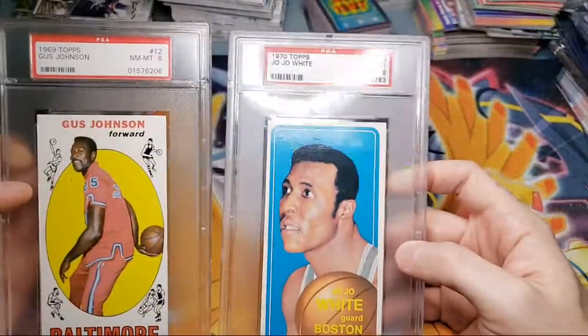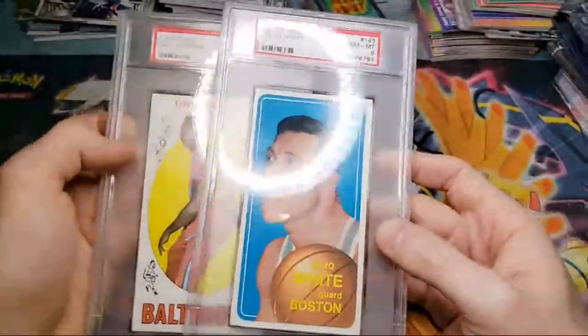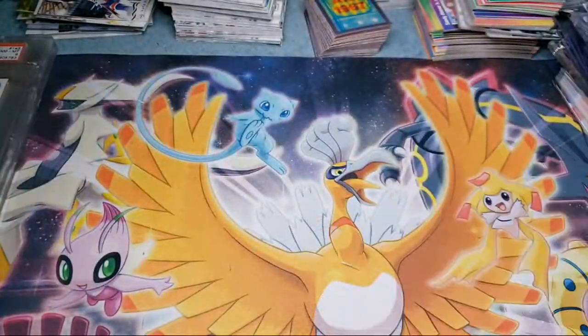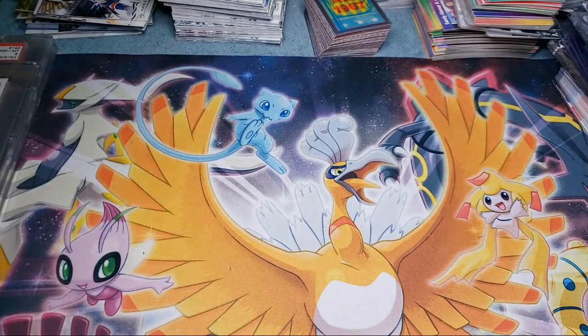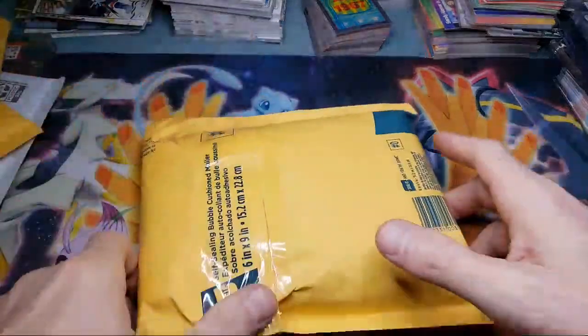PSA 8 is a pretty solid grade for cards of that era. I don't have the '69 Kareem — I want to get it but it's so freaking expensive. Ty Cobb — honestly I don't know. There's going to be multiple waves of Shining Fates, but like Hidden Fates, it's going to be hard to find regardless of the wave. It's just going to be tough to get.